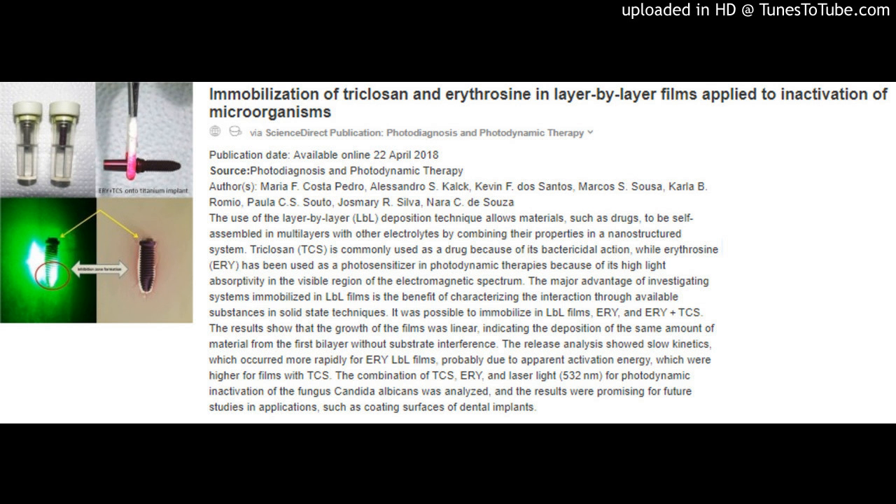Immobilization of triclycine and erythrocine in layer-by-layer films applied to inactivation of microorganisms. Via Science Direct Publication, Photodiagnosis and Photodynamic Therapy. Publication date: available online April 22, 2018. Source: Photodiagnosis and Photodynamic Therapy.